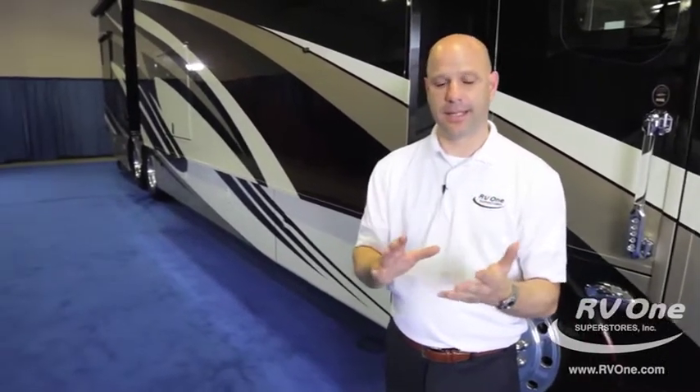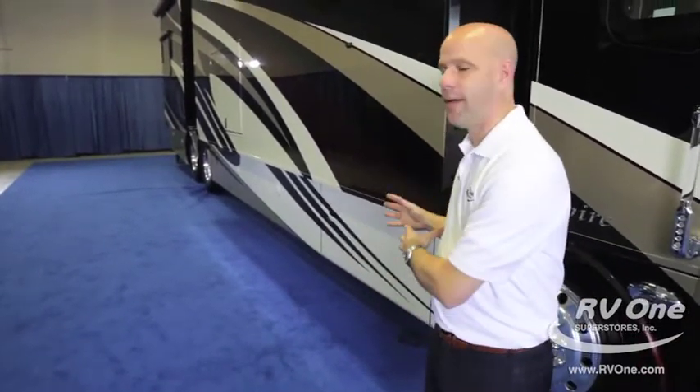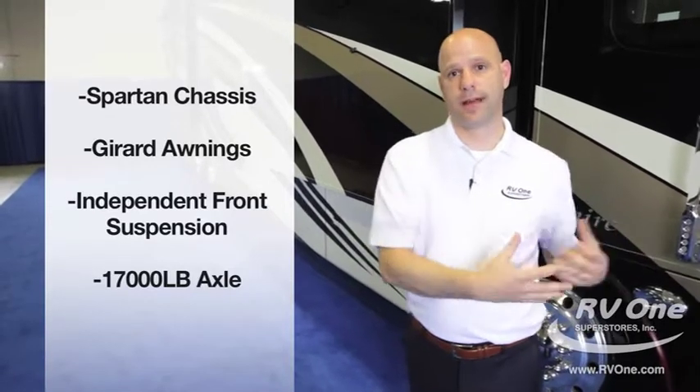To recap some highlights: in terms of resale value, there isn't another coach like it because all options are standard. It's the quietest riding, best-handling coach on the market and it's on the preferred luxury diesel Spartan chassis. New features for this year include the integrated Girard Nova awnings and the independent front suspension on the 17,000-pound axle. The Integra Aspire is a coach that does it right and delivers a quality luxury diesel experience.